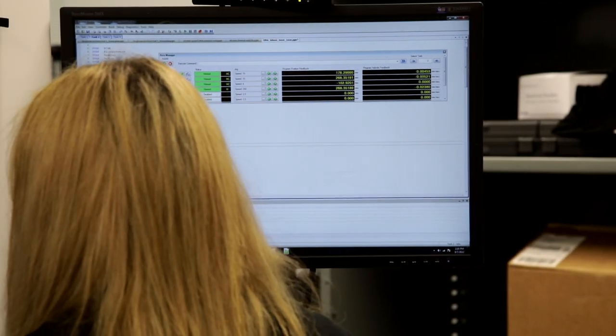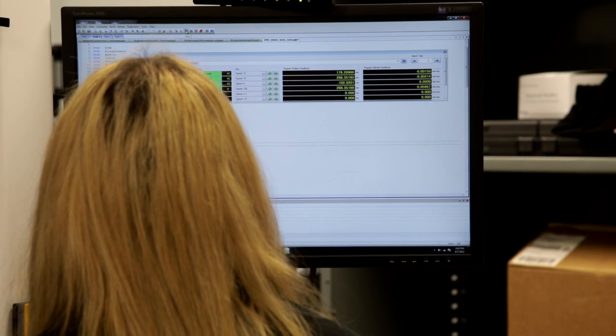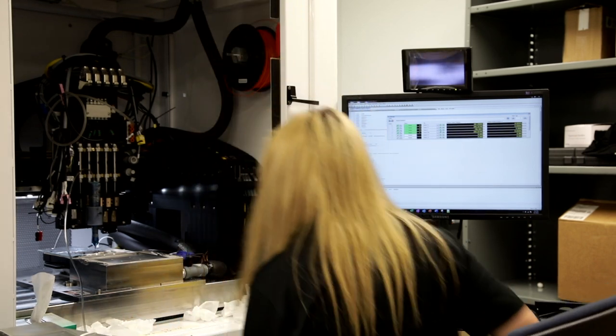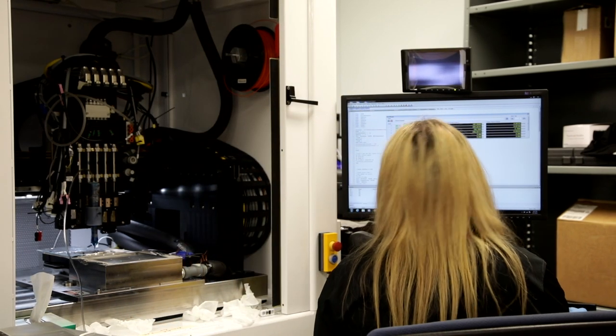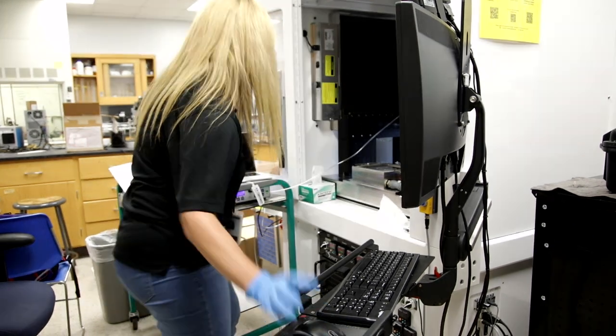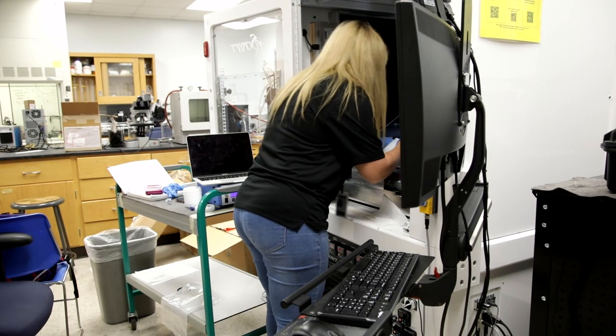Right now I'm working with graphene nanoparticles and we're dispersing them into an epoxy resin using a machine called a thinking machine — it's like a centrifuge basically — and we are creating these functional inks by adding these graphene fillers.